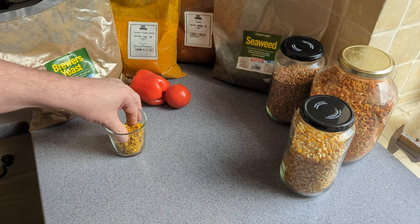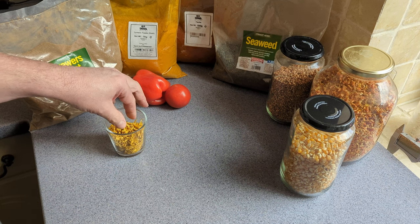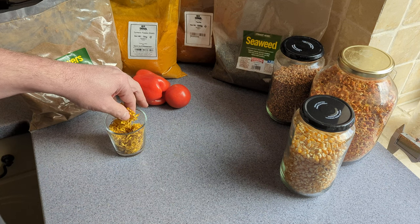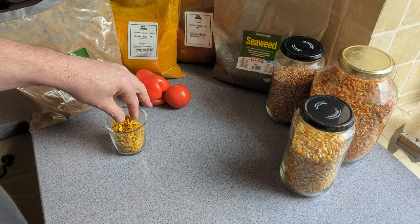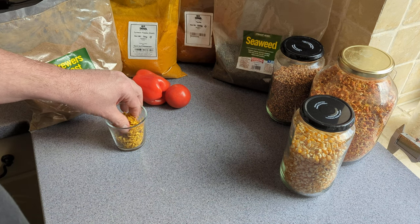Then there's flower petals. These are marigold, but you could just as easily use dandelion or anything from the cucumber family like courgette flowers or pumpkin flowers.